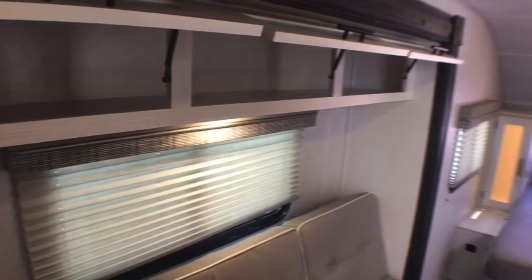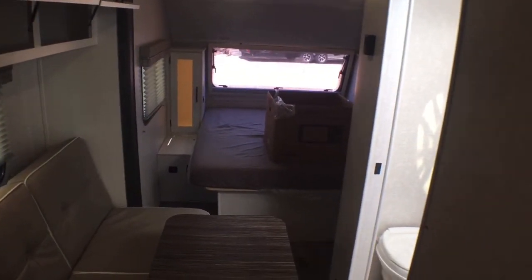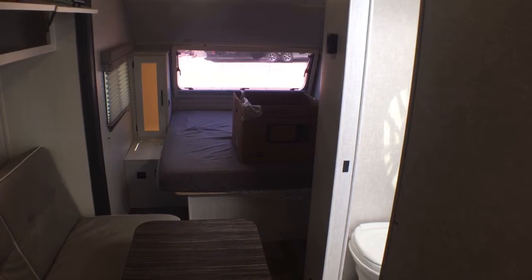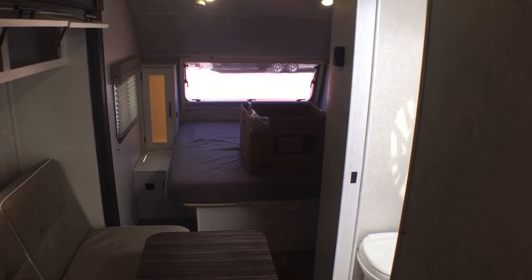That's going to wrap it up for the kitchen and really the living area storage. Let's go ahead now and we'll jump a little bit forward and we'll take a look at the bathroom, then we'll circle back around and take a look at the master bedroom.